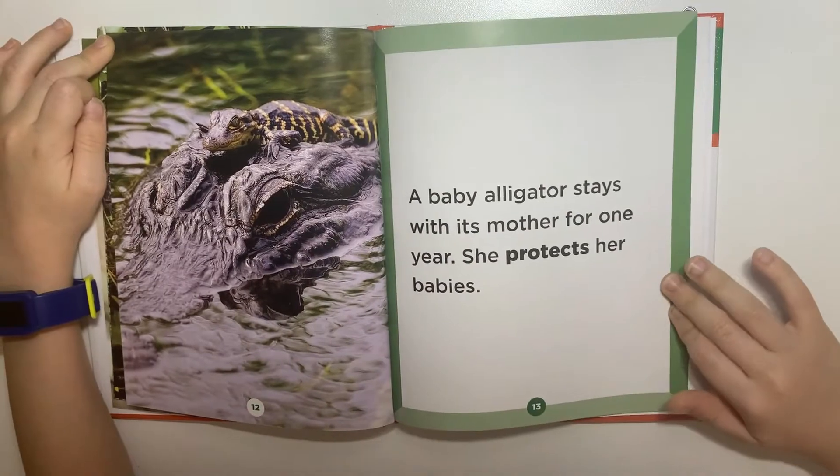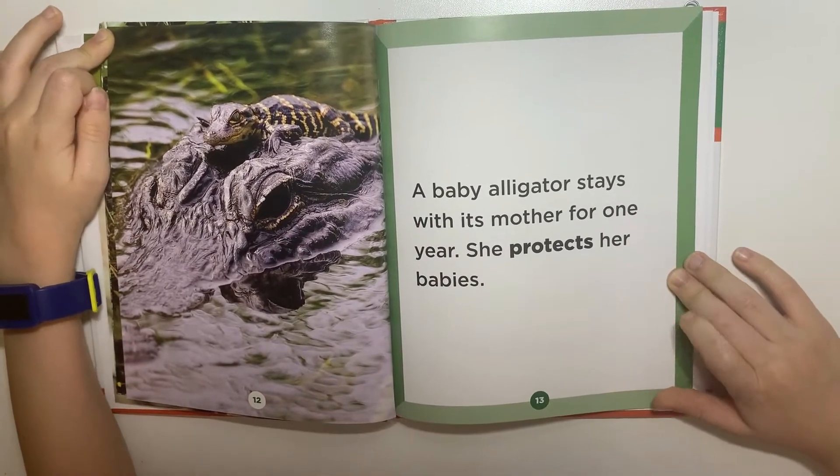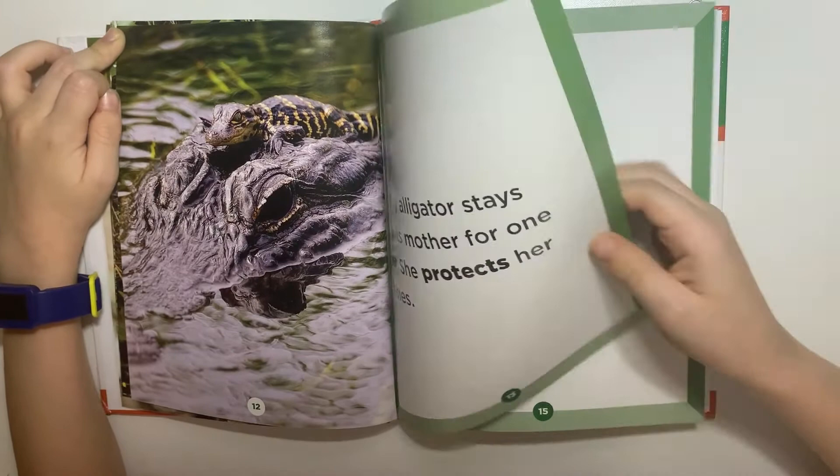Baby alligators stay with their mother for one year. She protects her babies.